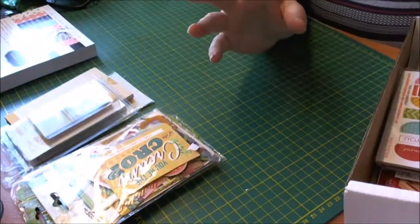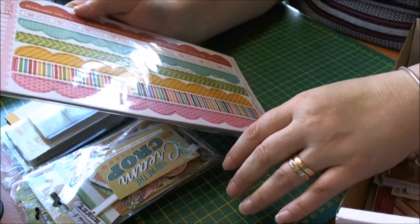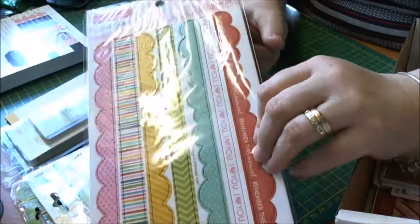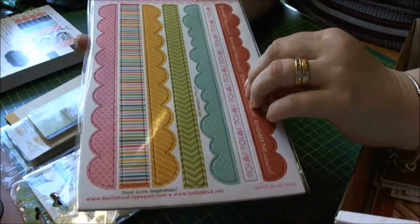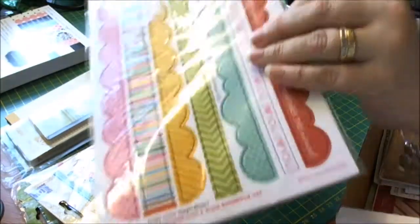The next thing is Bella Boulevard — it's Sophisticates by Stephanie — and it's chip borders, that'll come in handy. I'll put that on something, and I think they're self-adhesive, so self-adhesive borders.